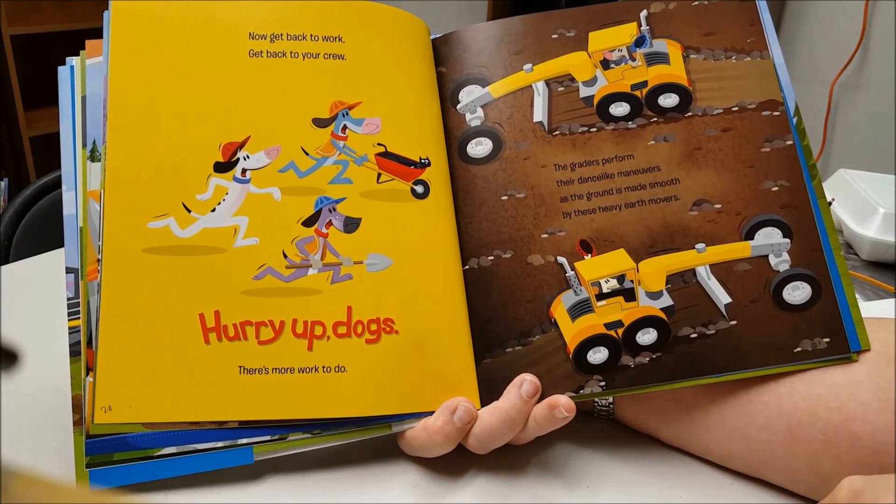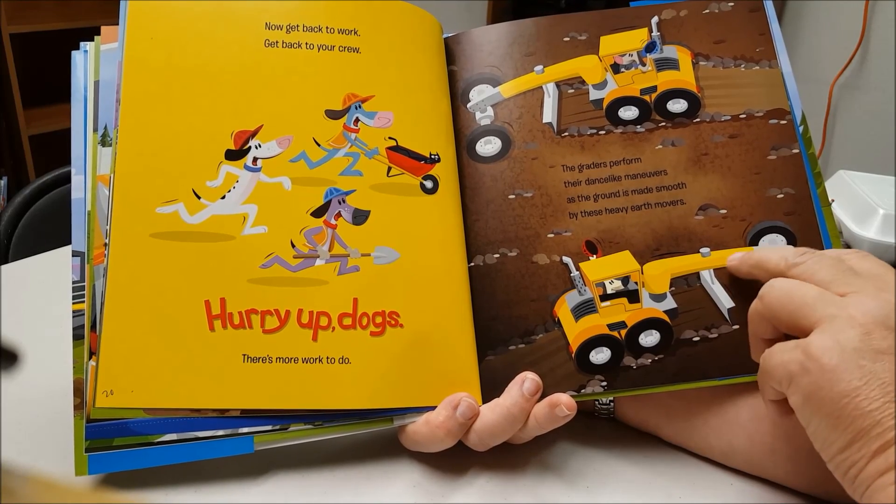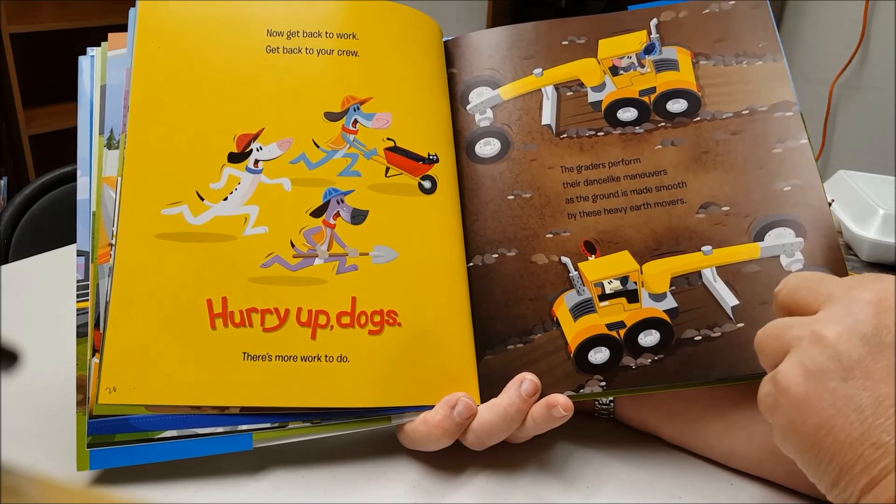The graders perform their dance-like maneuvers as the ground is made smooth by these heavy earth movers.